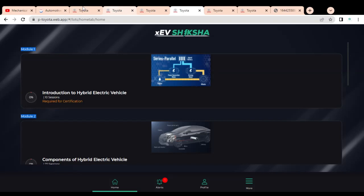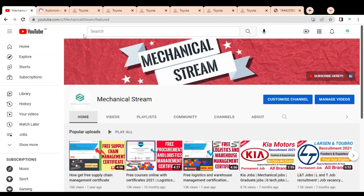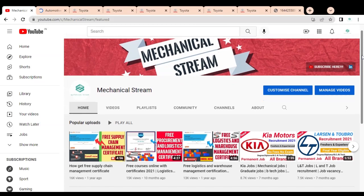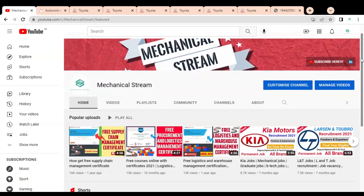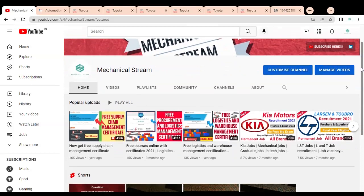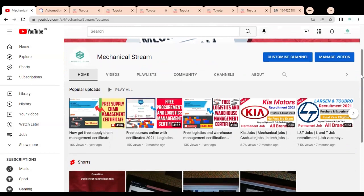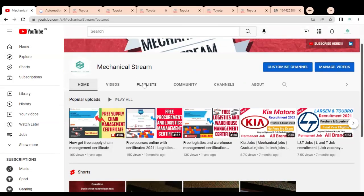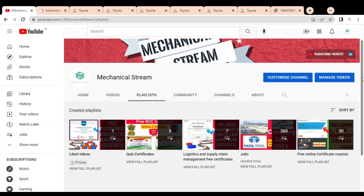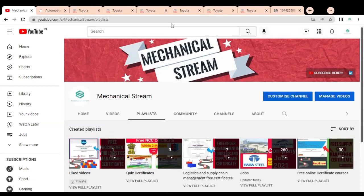Before checking these modules, please subscribe to Mechanical Stream to receive notifications of our latest videos, and please like and share this video so that everyone can get the advantage of it. You can also check our playlist of various free certification courses such as logistics and supply chain management certificates and quiz certificates.